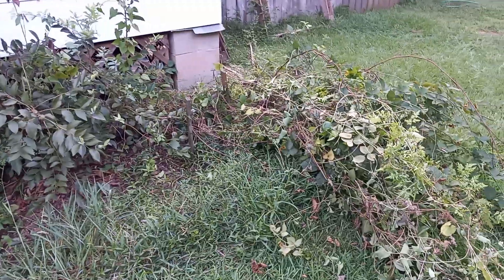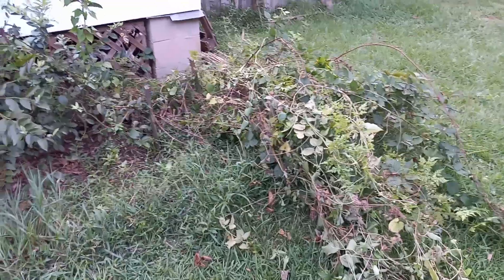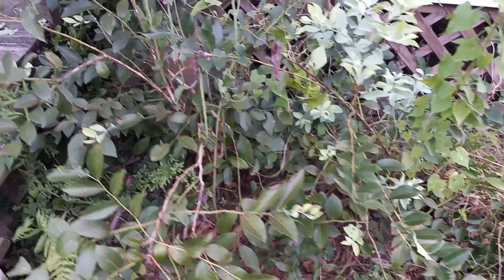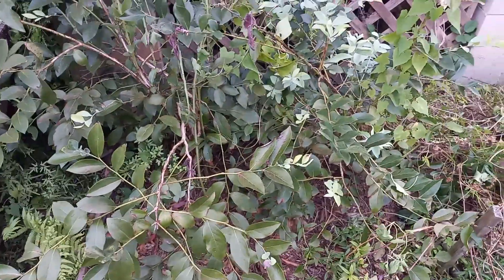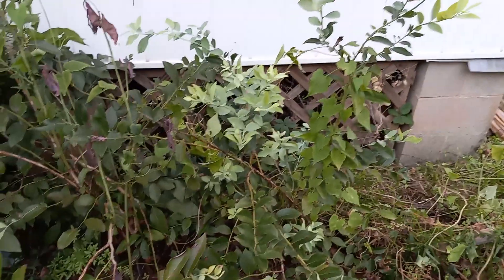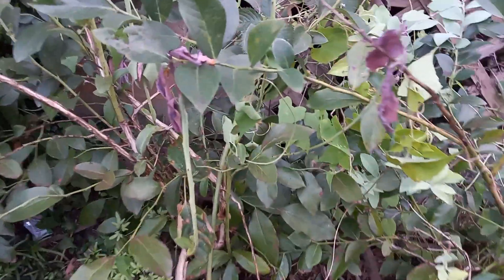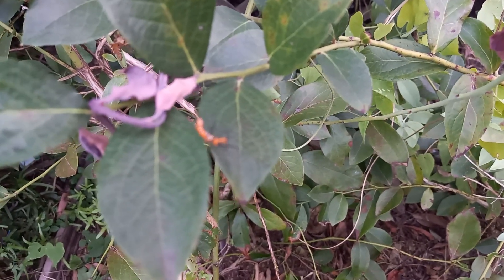Hello everybody, KP here. As you can see, this was my blackberry bush — it kind of got out of hand. It started going in and hitting the blueberries, so I tried to take them out. As you can see it was going into my pansies and everything, so I had to take it out. I'm gonna restart with that one somewhere else. Check out this orange spider.